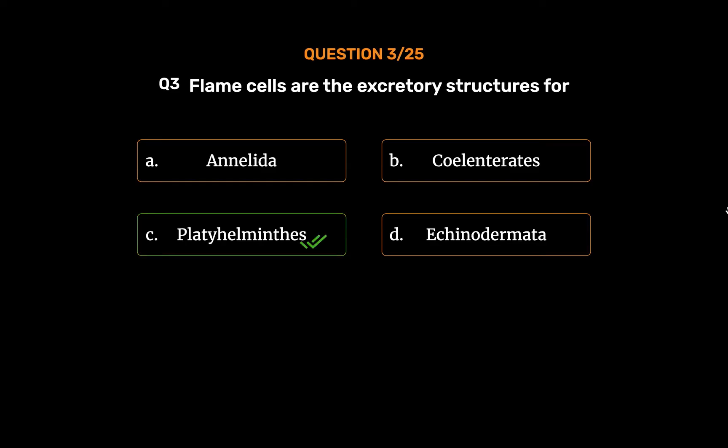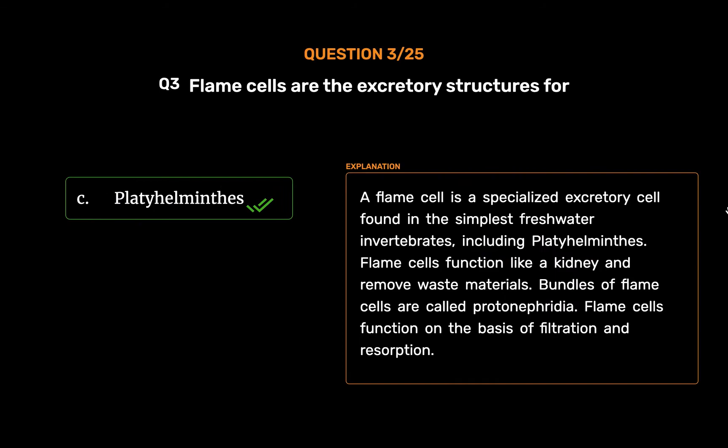Option C: Platyhelminthes. A flame cell is a specialized excretory cell found in the simplest freshwater invertebrates, including platyhelminthes. Flame cells function like a kidney and remove waste materials. Bundles of flame cells are called protonephridia. Flame cells function on the basis of filtration and resorption.